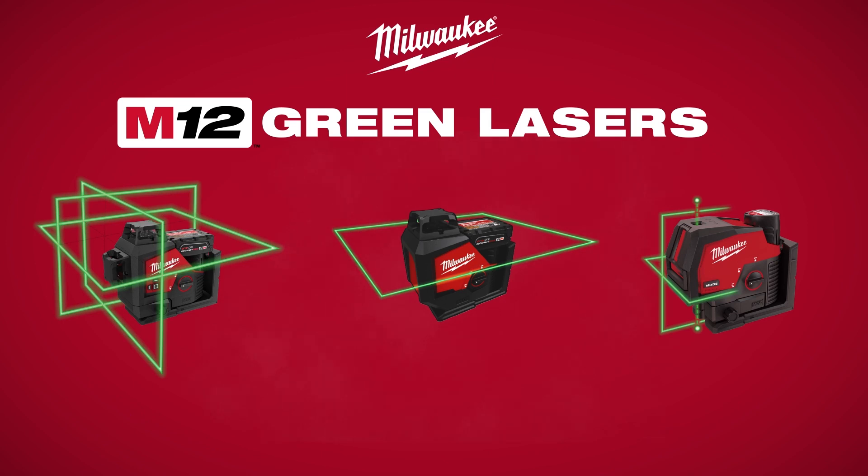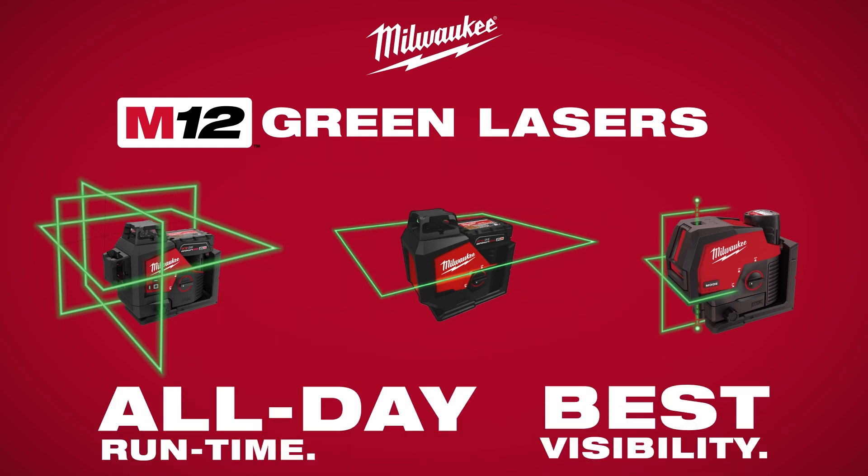Milwaukee M12 Green Lasers. All-Day Runtime. Best Visibility.